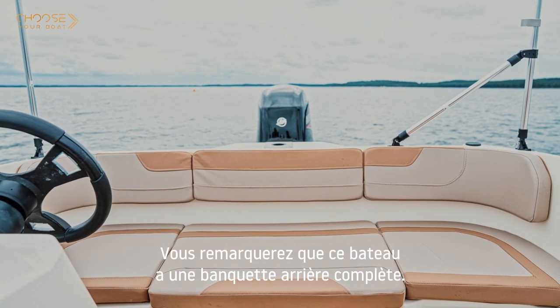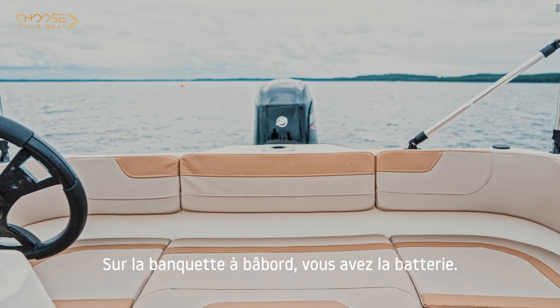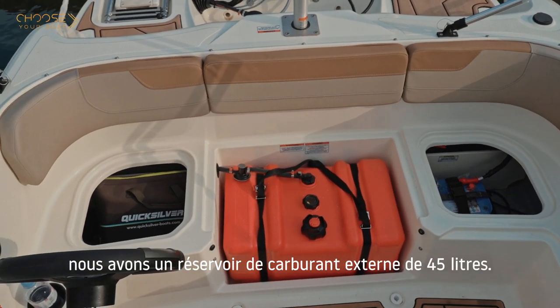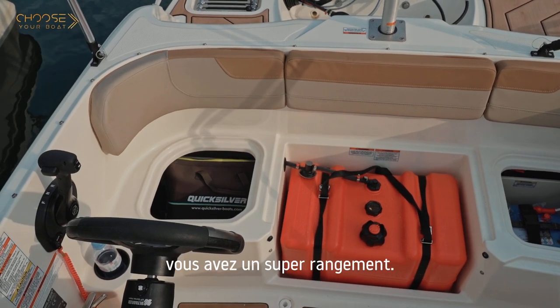You'll notice that this boat has a full half bench seat. On the port side bench you have the battery. Under the middle seat, as you can see, we have a portable fuel tank of 45 liters, and below the seat on the starboard side you've got a nice storage area.